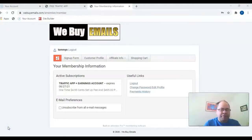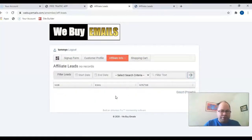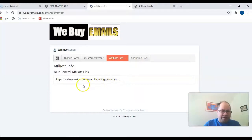Now let's check out the inside of this product. Here's what the members area looks like — it's kind of in pre-launch so not all tools are here yet. You can check your customer profile to set how you want to get paid, there's a shopping cart where you can buy stuff, and here you can find statistics on your traffic. You can find your leads in this tab. I recently joined so I don't have many yet. You go to banners and links and there you will find your landing page URL, which you can use to create a capture page to promote it.